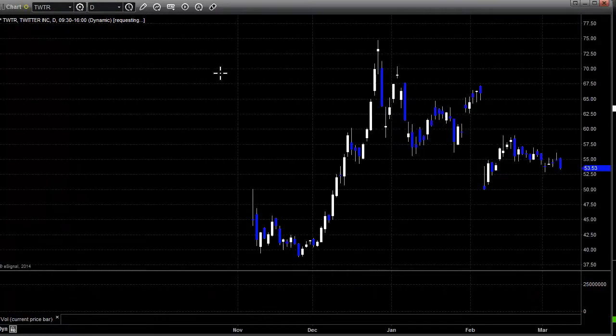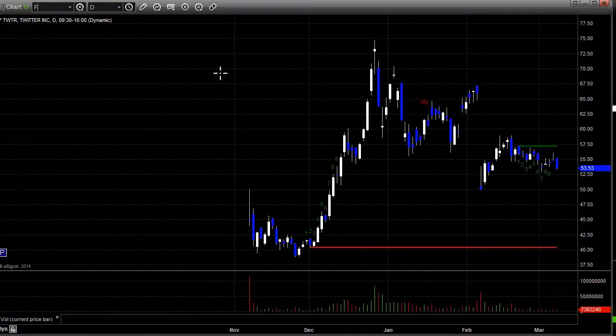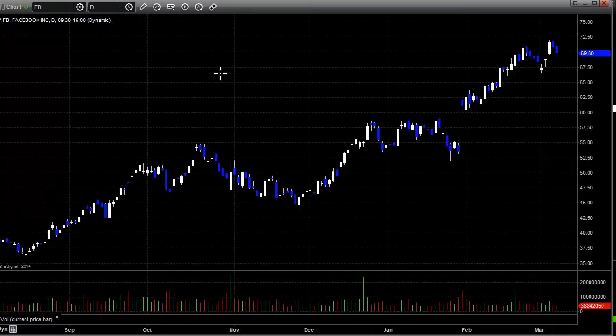Here's a look at Twitter, looking like maybe this thing's going to roll over a bit here even if it had a nine-bar startup phase recently. And here's a look at Facebook, back up near highs.